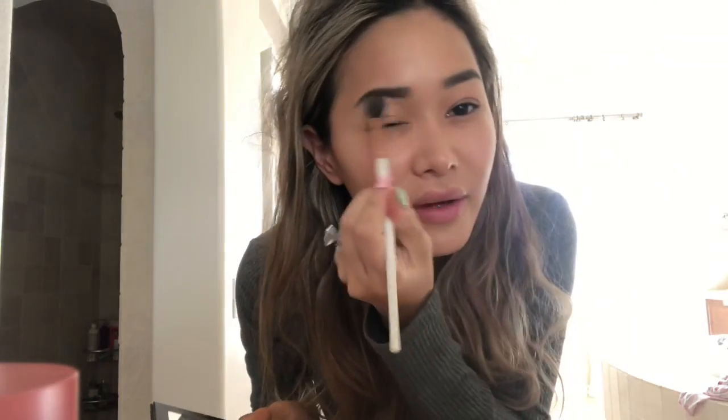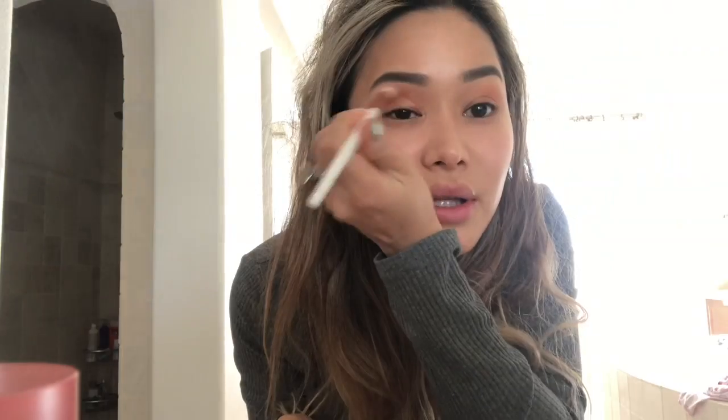I'm running kind of late — I feel like every day I say I'm running kind of late, because I am. I really like to use these two brushes the most because I feel like they blend well. Actually, these are just the only two brushes I have that are good for this area.